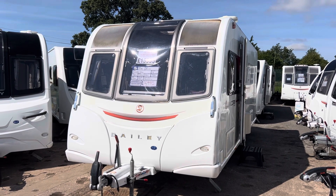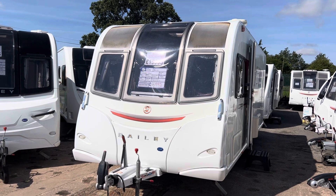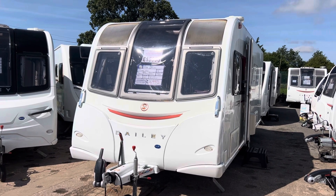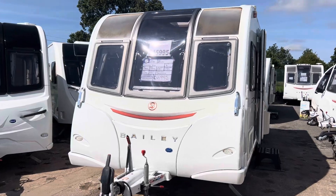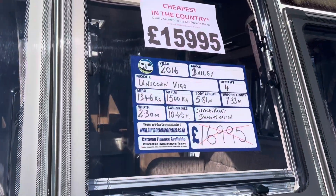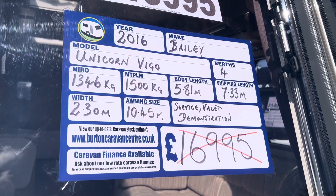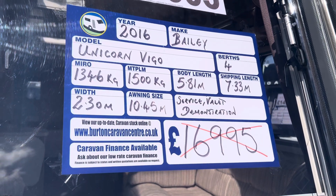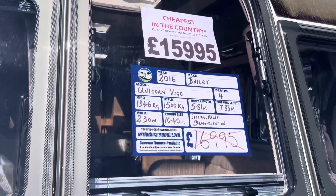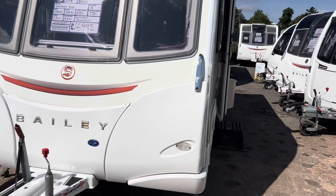Hi guys, it's Billy from Burton Caravan Centre Stafford. What I've got for you today is a Bailey Unicorn Vigo. I'm going to be showing you the caravan and telling you a bit about it, starting from the front. This Vigo is a 2016, fully laden coming in at 1,500 kilos, with a total shipping length of 7.33 meters, and we've got this retailing for £15,995.